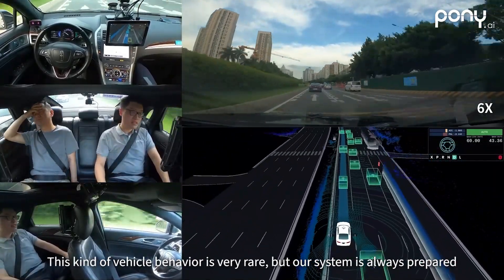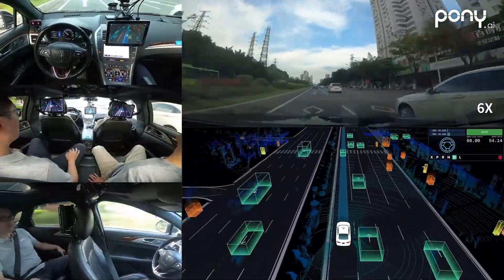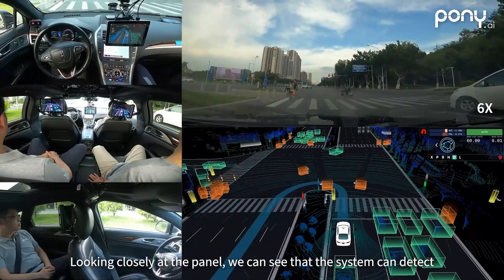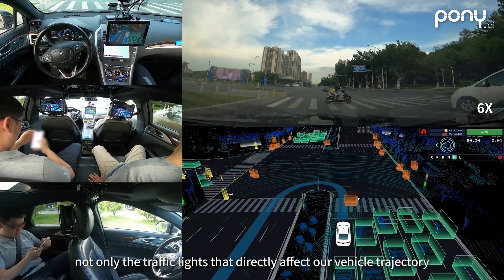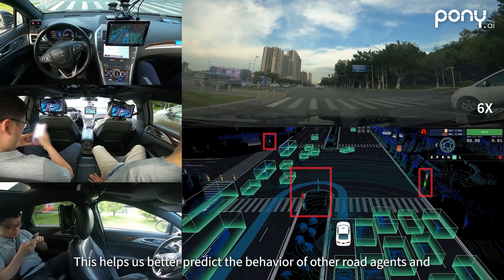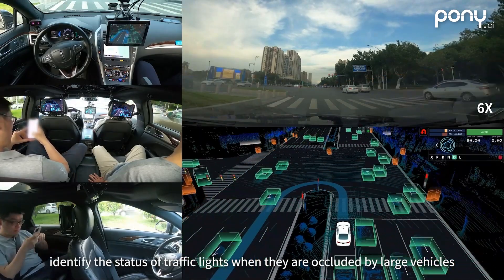This car changes three lanes and finally enters the turnaround lane. This kind of vehicle behavior is very rare, but our system is always prepared for such extreme situations because safety first is our principle. Looking closely at the panel, we can see that the system can detect not only the traffic lights that directly affect our vehicle trajectory, but also other signals at the intersection, including crosswalk lights. This helps us better predict the behavior of other road agents and identify the status of traffic lights when they are occluded by large vehicles.